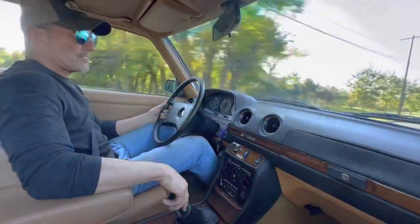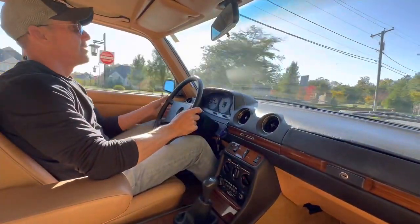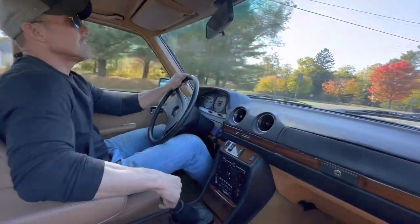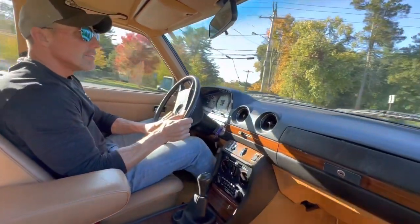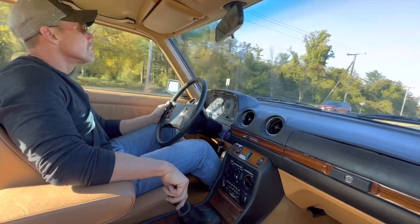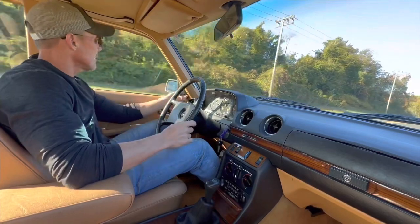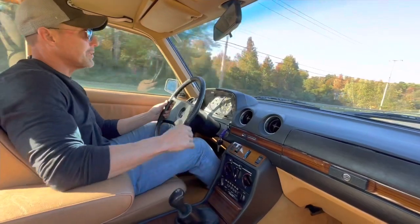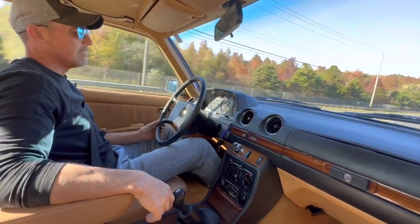It's a fantastic car, no doubt about it. We will be putting this car up for auction on Bring a Trailer — a no-reserve auction. I can guarantee the high bidder of that auction could not be disappointed in this car in any respect. It's just a really, really nice car.